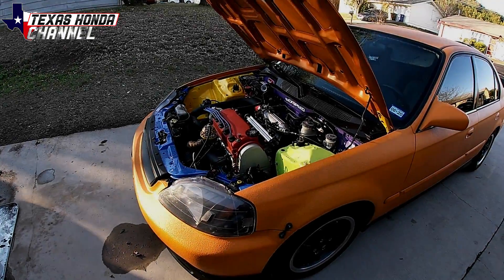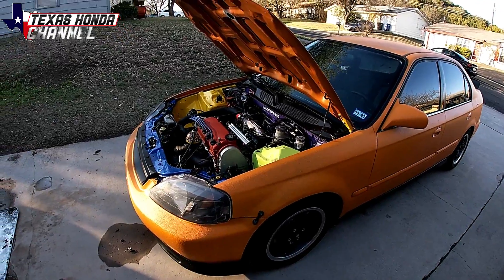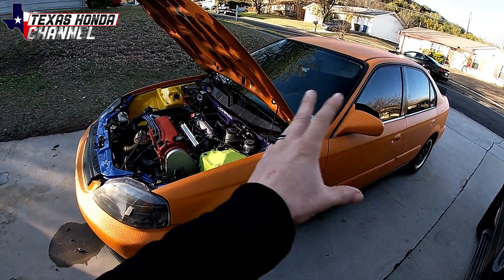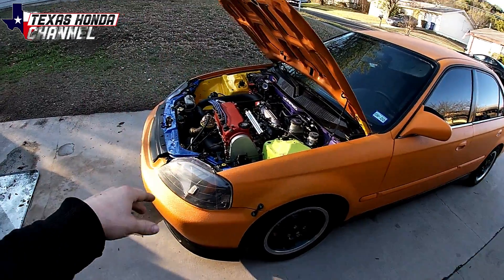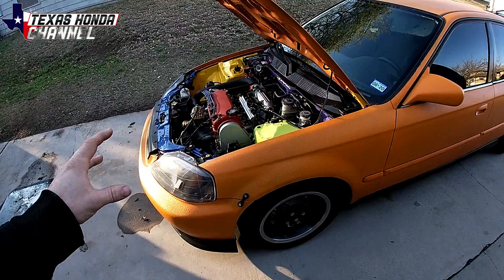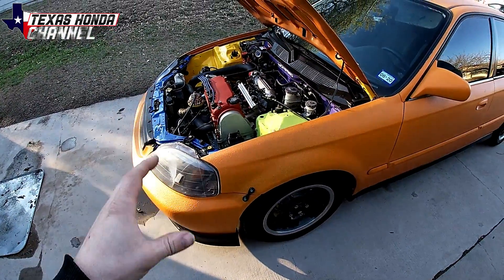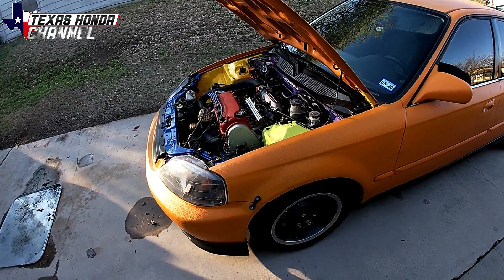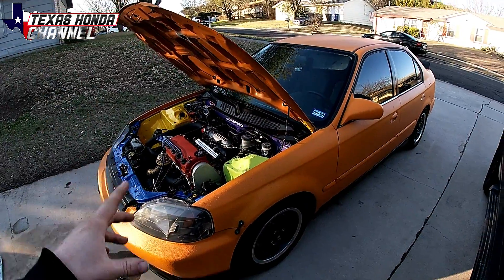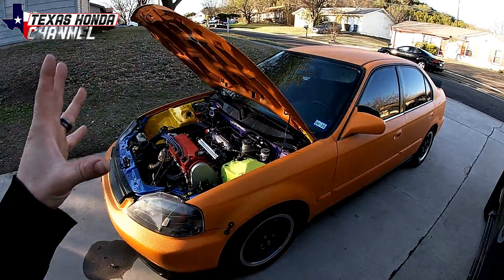We're going to jump straight into this build breakdown. I have the prices of all the visual enhancements such as the paint on the outside, the grill, and stuff like that. I'll also have it separated into how much I have into the stock engine with just a turbo kit thrown on it making 18 pounds of boost on the completely stock internal motor, then the Viterra build price for just the engine work, and then the grand total of everything.